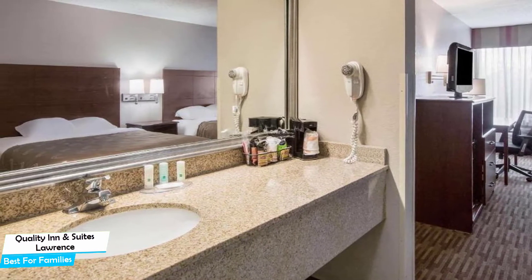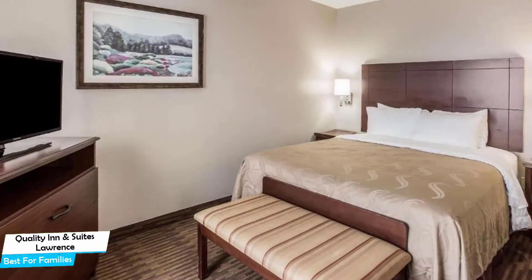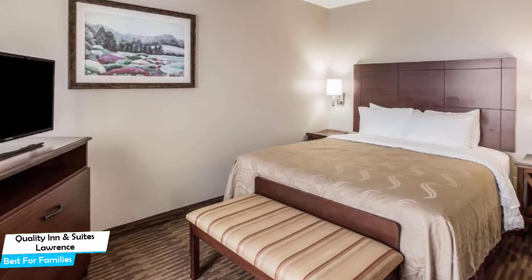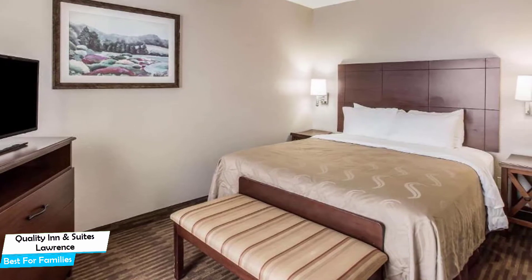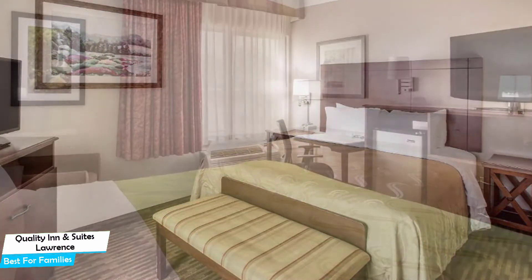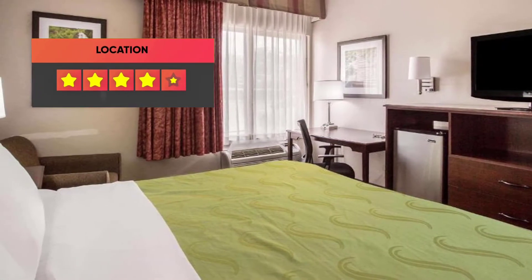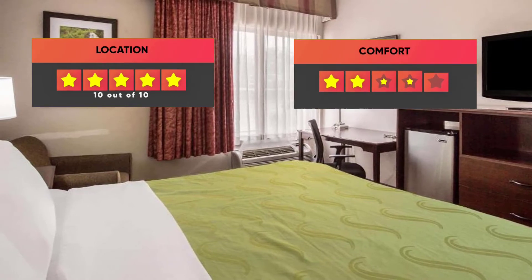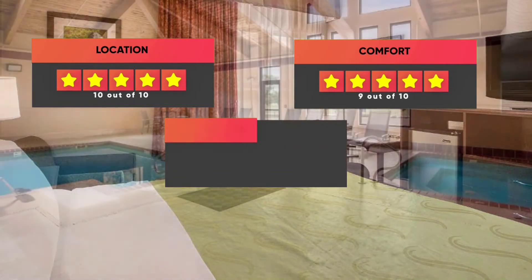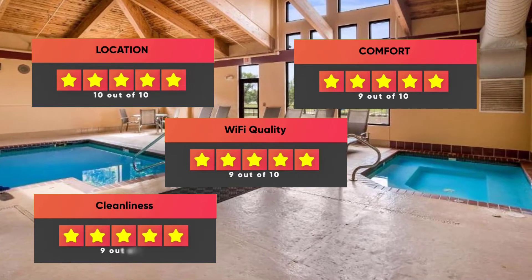Most of the rooms have air conditioning, private bathroom, flat-screen TV, minibar, roll-away/extra beds, microwave, full-sized refrigerator, connecting/adjoining rooms, and more. Prices can vary depending on the room size and what it has to offer. Here are our ratings for this hotel.